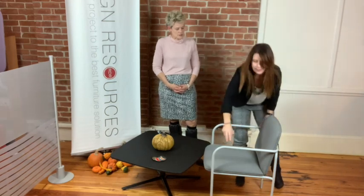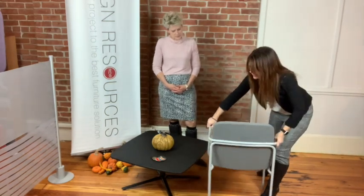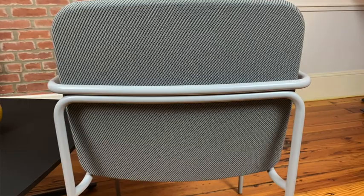And wait until you see the back of this chair — I absolutely love this. Look at this beautiful detail here on the back. So we're really excited to have Della as part of our lineup with our StyleX products.